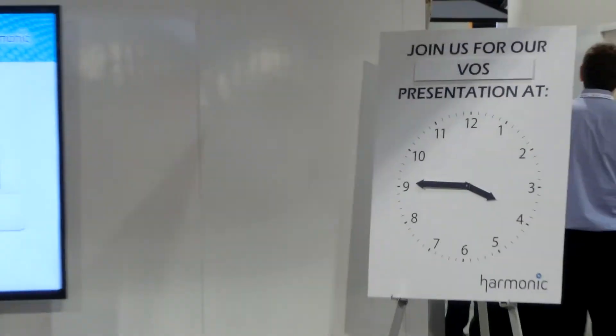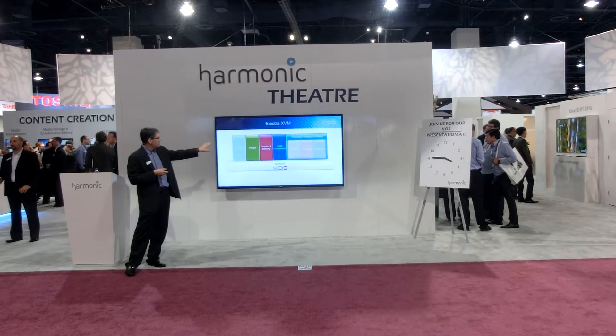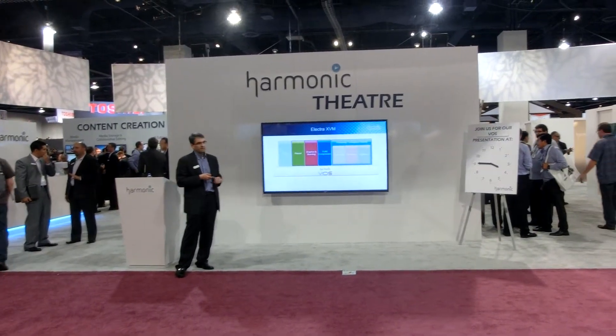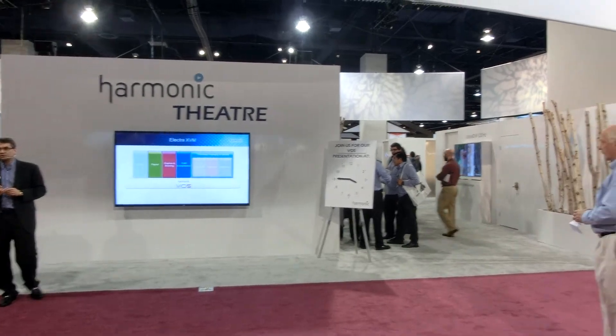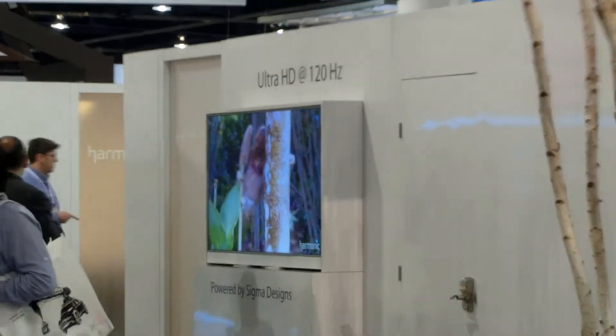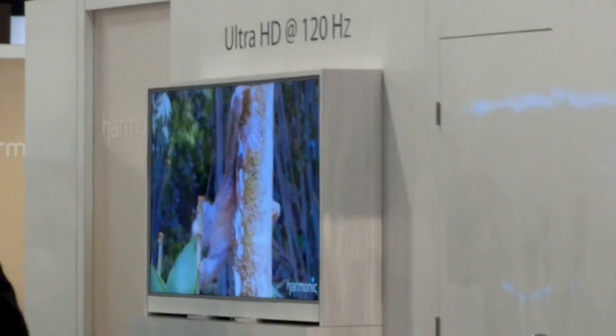We're bringing our pure compression engine together with advanced graphics, branding, and playout all on a common software platform. We think that can offer the opportunity for significant innovation to our customers. Let me show you what I mean by that.